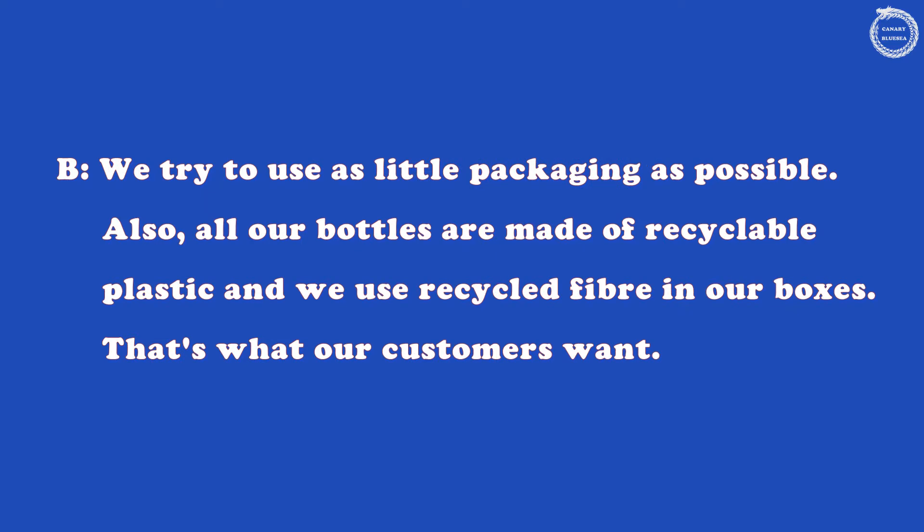What about the packaging? We try to use as little packaging as possible. Also, all our bottles are made of recyclable plastic and we use recycled fibre in our boxes. That's what our customers want.